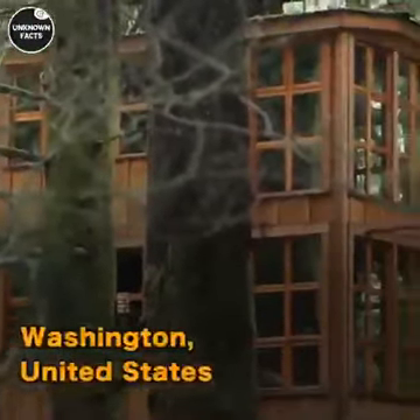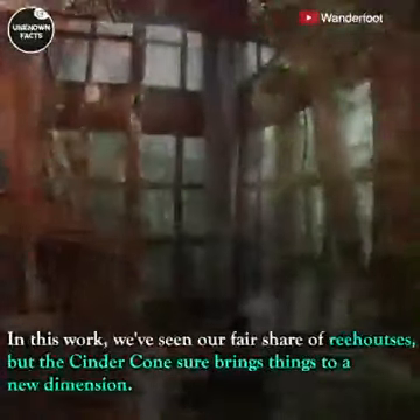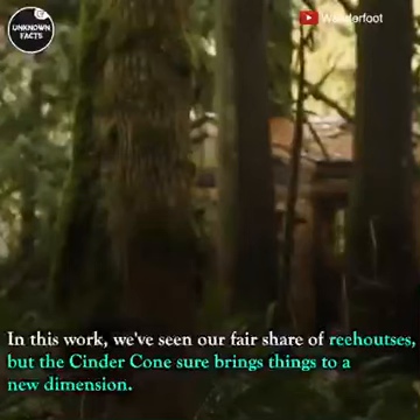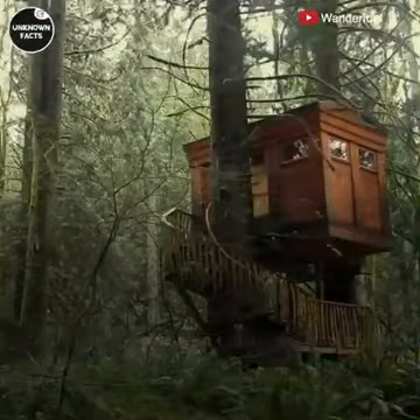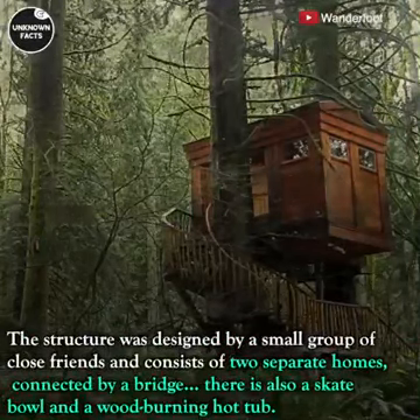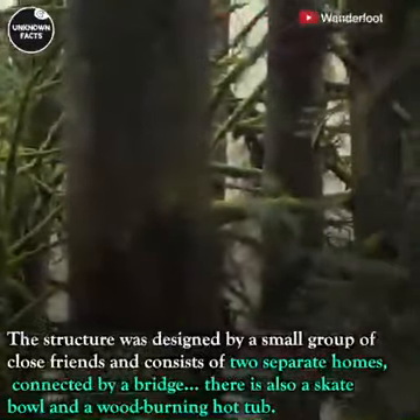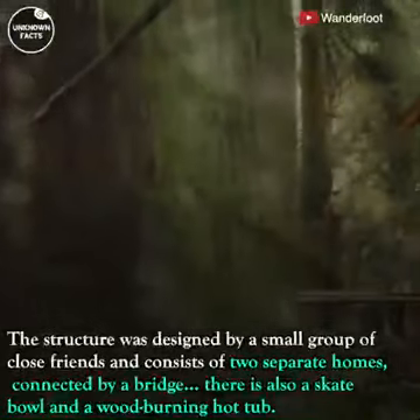Washington, United States: we've seen our fair share of treehouses, but the Cinder Cone sure brings things to a new dimension. The structure was designed by a small group of close friends and consists of two separate homes connected by a bridge. There is also a skateboard ramp and a wood-burning hot tub.